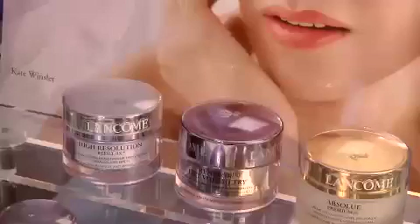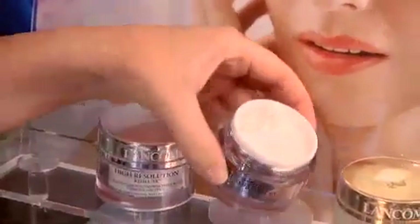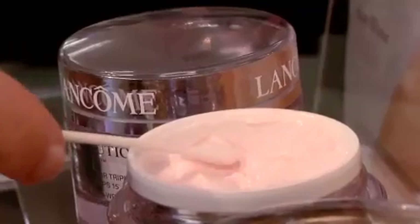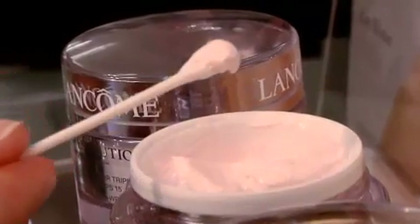Did I mention sunscreen? Skin needs either hydration or moisture daily. Hydration pushes water into oily skin's layers, helping it breathe. Moisture adds oil where dry skin needs it. A little goes a long way.